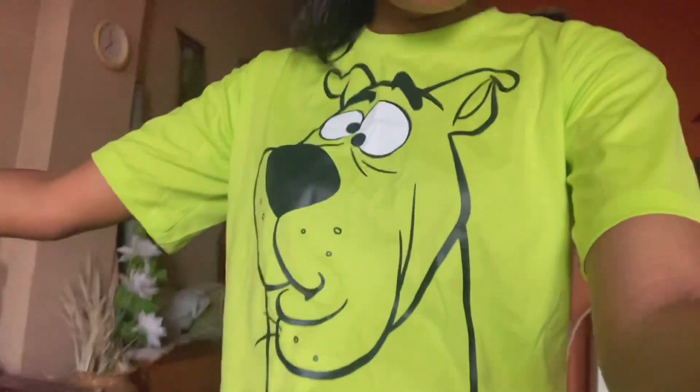Hello everyone! It's 4:30 PM in the evening and my mom and I have decided to go to the mall because I'm getting really bored. I'm all set to go — how does my t-shirt look? It's cute, right? Let's go!